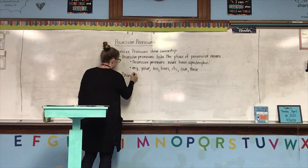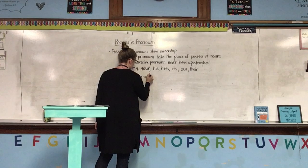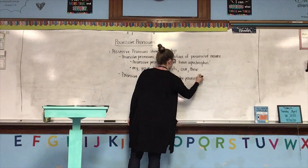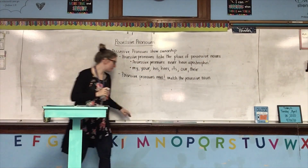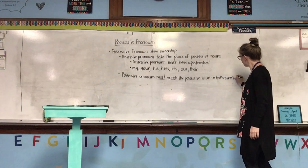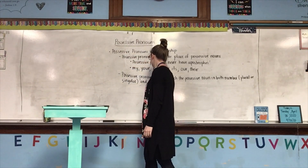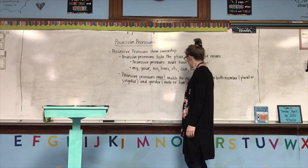One more note: possessive pronouns must match the possessive noun in both number — which means plural or singular — and gender: is it male or female?